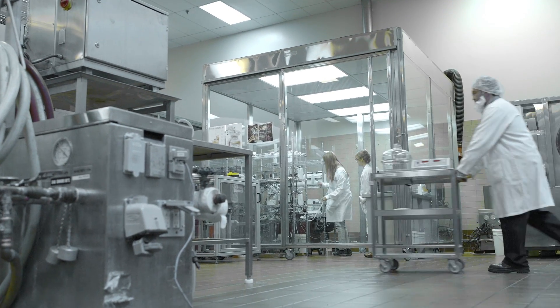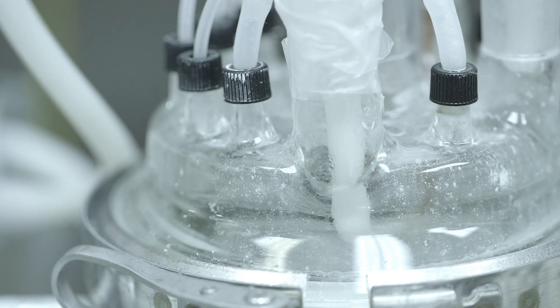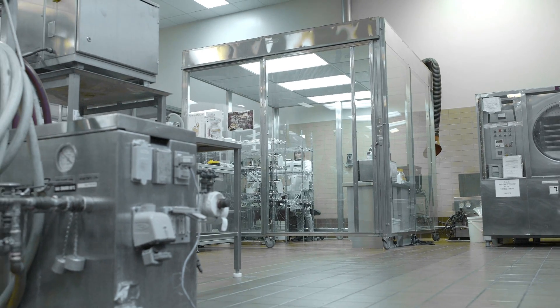The centre provides clients with access to leading-edge technologies such as the artificial stomach. This technology, developed at the FRDC, is unique in Canada. It reproduces the digestive process and thus makes it possible to assess how food behaves inside the human body.